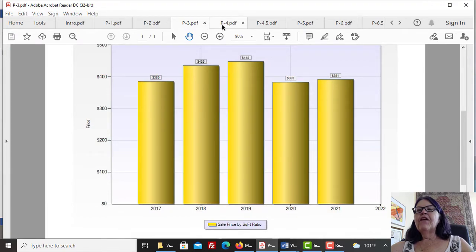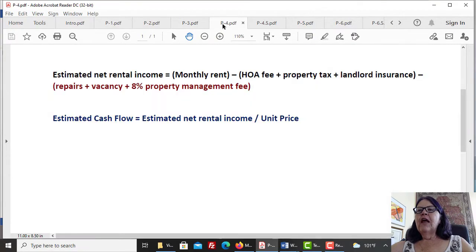Cash flow from investing in Las Vegas high-rise condos. In our calculating rental income for Las Vegas investment properties video, we show our formula for calculating rental income for investment properties, which we will repeat here. Estimated net rental income equals monthly rent minus HOA fee plus property tax plus landlord insurance minus repairs plus vacancy plus 8% property management fee. Estimated cash flow equals estimated net rental income divided by unit price.